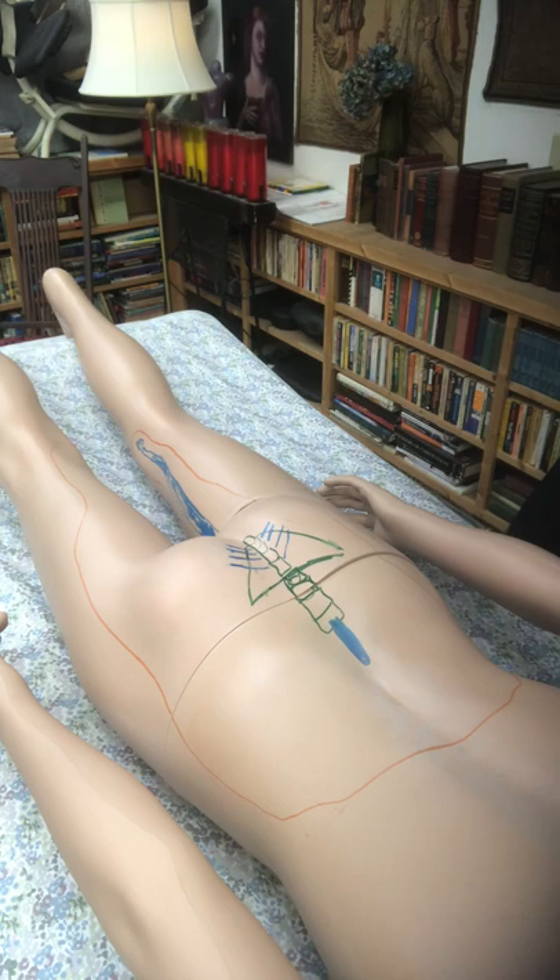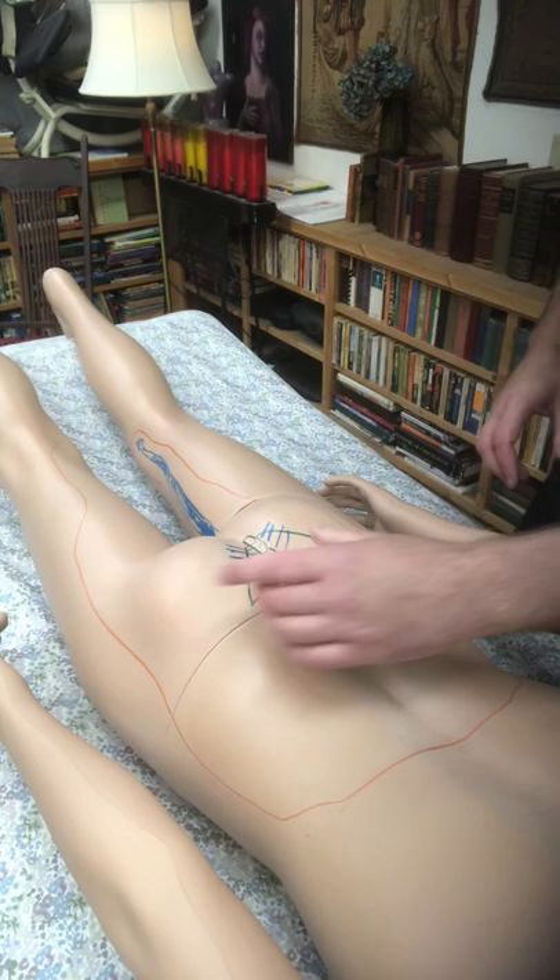Hello, this is Andrew Kohlmeyer at Andrew Kohlmeyer Massage. Today I would like to talk about bladder urgency and the medical massage approach to relieving bladder symptoms.